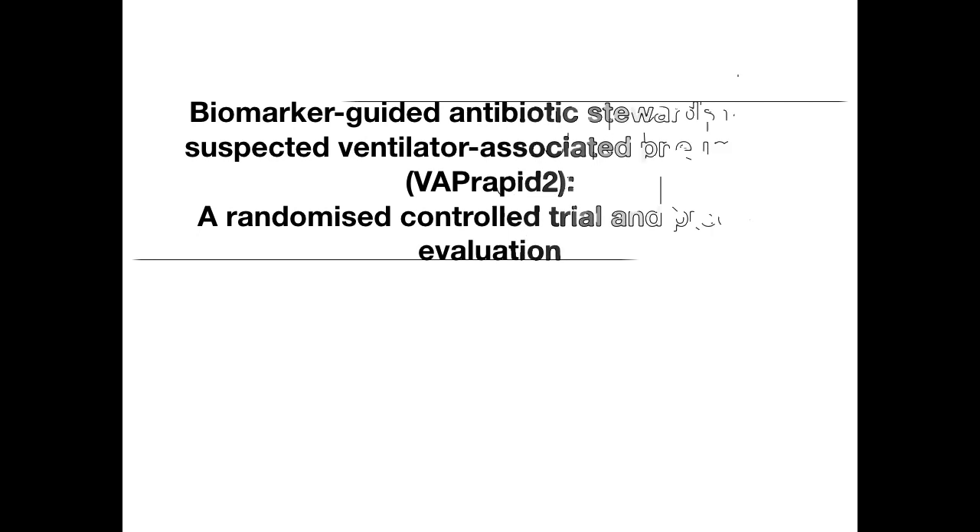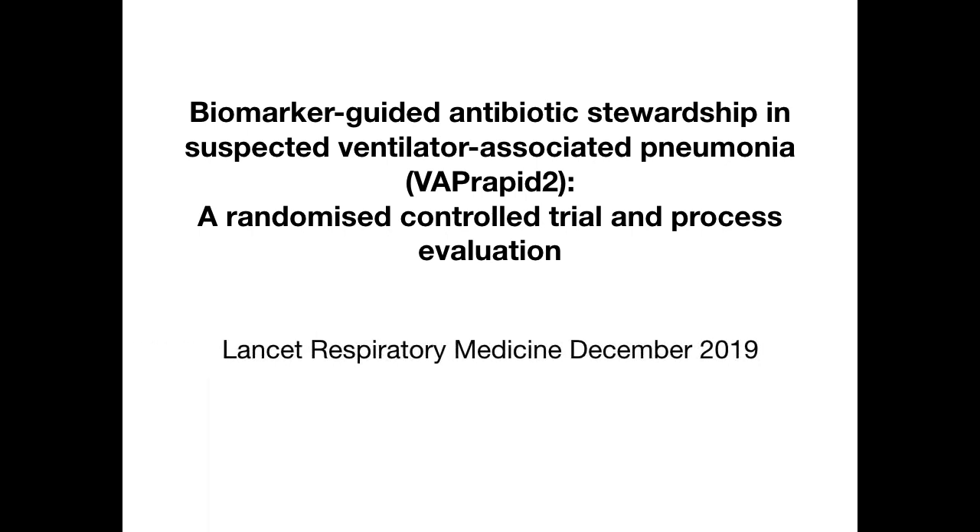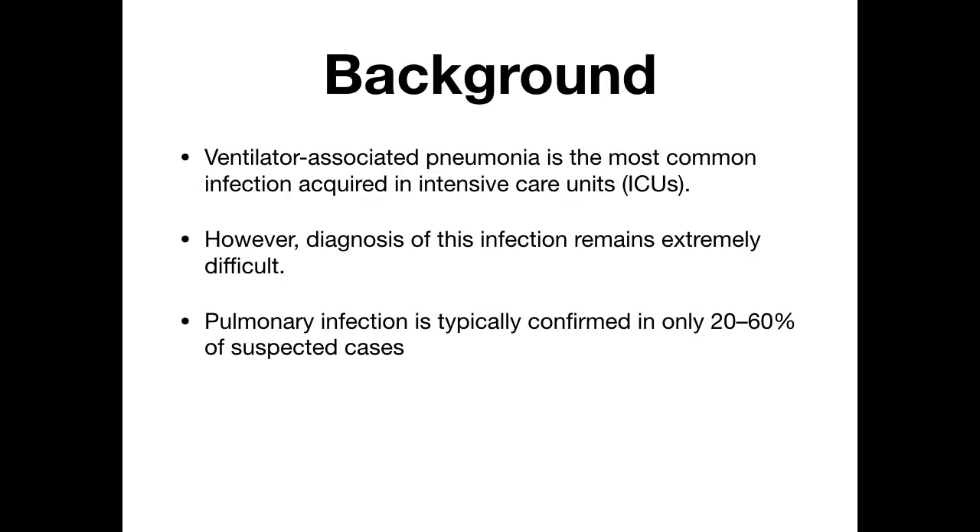Hello and welcome everyone. Today we are going to review biomarker-guided antibiotic stewardship in suspected ventilator-associated pneumonia (VAP) — the RAPID 2 trial, a randomized controlled trial and process evaluation published in Lancet Respiratory Medicine in December 2019. Ventilator-associated pneumonia is a common infection acquired in intensive care units; however, the diagnosis remains extremely difficult, with pulmonary infection confirmed in only 20 to 60 percent of cases.